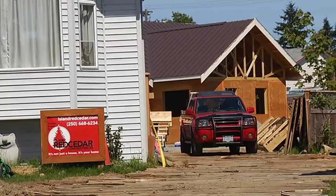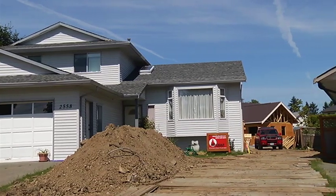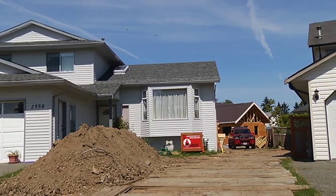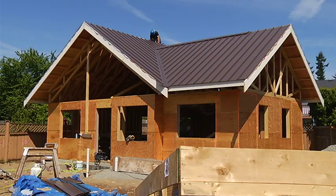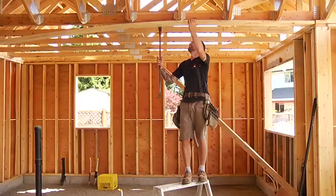It's under a thousand square feet. Mom and Dad are going to be living in this cottage — it's on an existing property with an existing home. Their son and his wife are living in the existing house. Often called a carriage house, a name that dates back to the days of horse-drawn carriages, small and detached homes like this can be good for retiring in-laws or as rental suites.